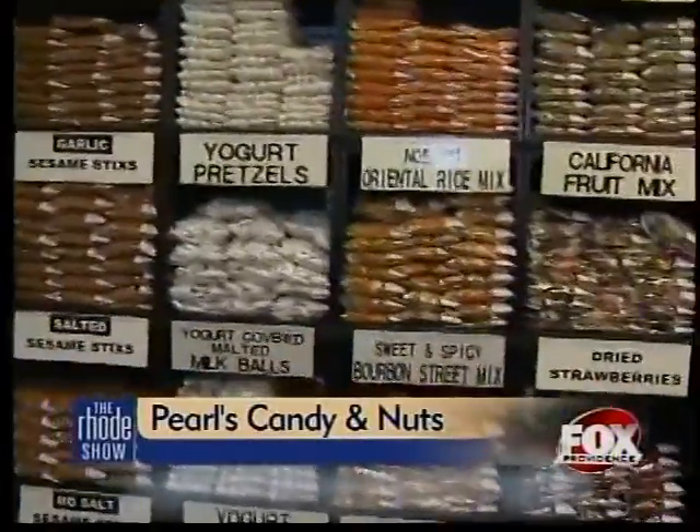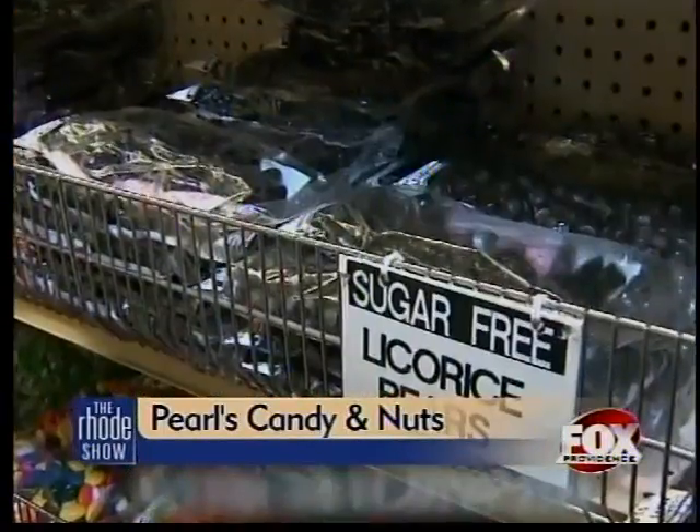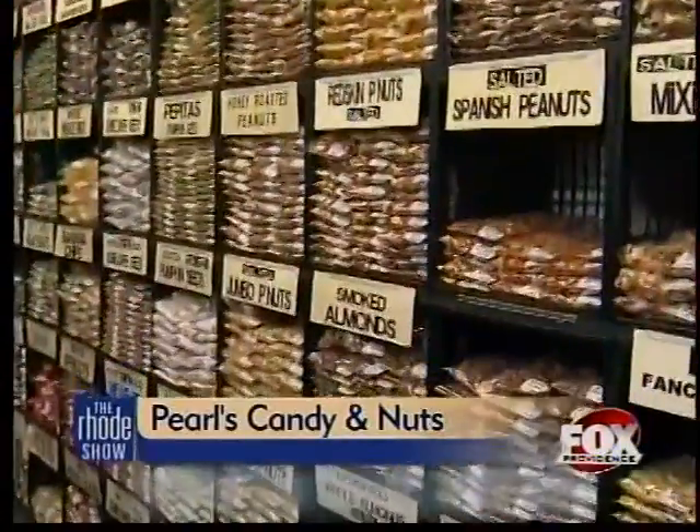Once inside, walls are covered with sugary goodness. We have a wall of gummies, a wall of licorice that comes from Denmark, England, and all over — wonderful black licorice. We have a whole nut, seed, and dried fruit wall, a chocolate wall where all the chocolate is real chocolate — we don't do any fake chocolate — and a hard candy wall.